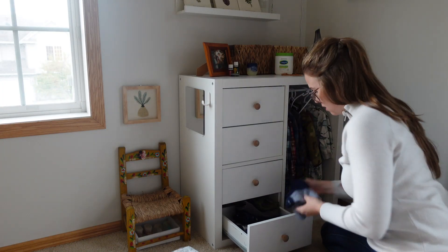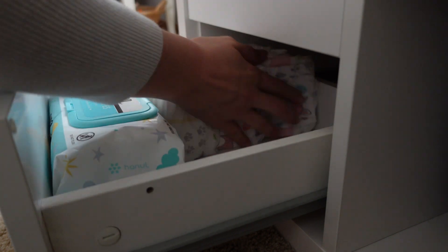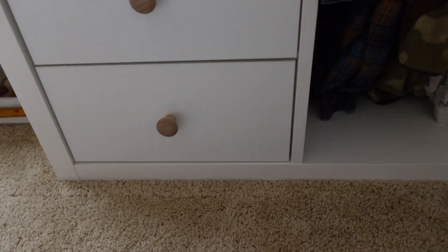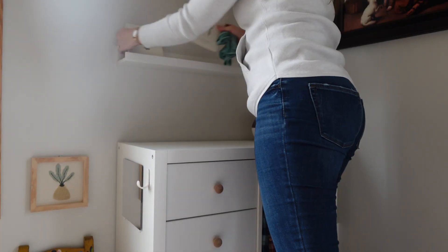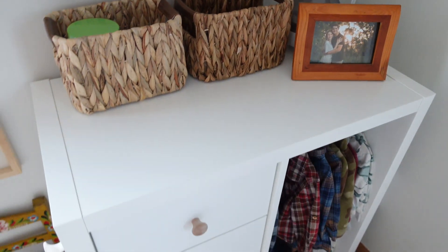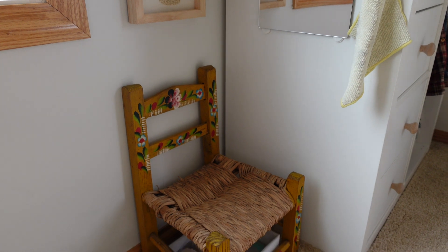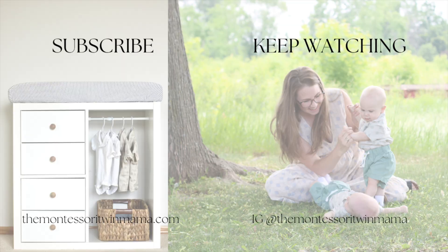I've been restocking their diapers and wipes. I was storing these in a different area of our home, but since we've been doing more dressing and diaper changes in here I needed to find a place for them in their bedroom. Just doing a little bit of tidying up. I've really enjoyed watching the boys gravitate towards these areas in our home that are created just for them — it seems they know that and are excited to engage in these areas. If you like this video give it a thumbs up, hit that subscribe button. I create one new video each week on Montessori and Montessori-inspired homemaking. Thanks for stopping by our Montessori home.